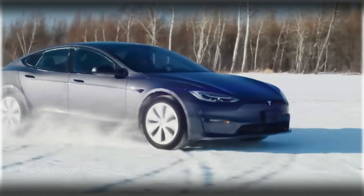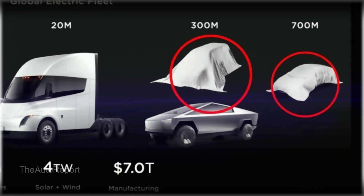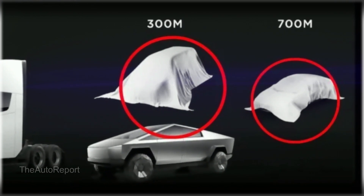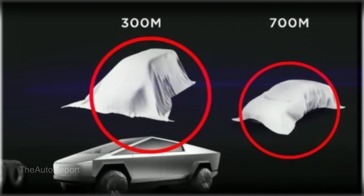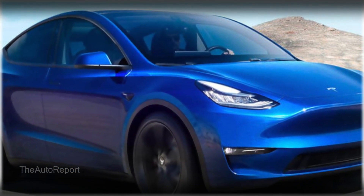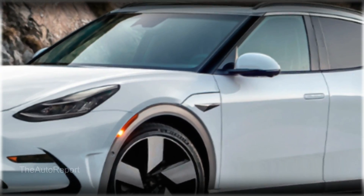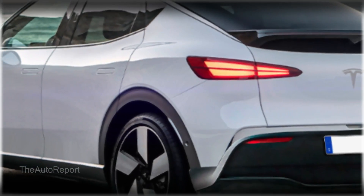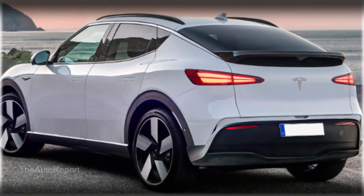But what will it look like? We don't have much to go on except for a quick tease of a rendering that Tesla showed at the event. The image didn't reveal much, but it did show a general silhouette that looks somewhat like a miniaturized Model Y. Some third-party renderings have also depicted the Model 2 as a hatchback, which would make sense for a compact and practical model.